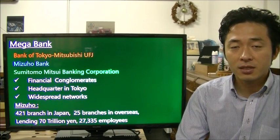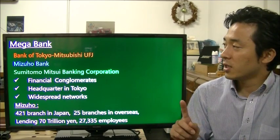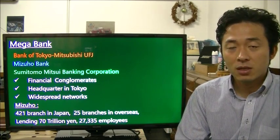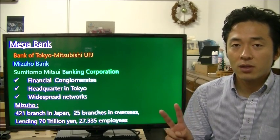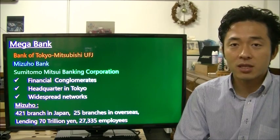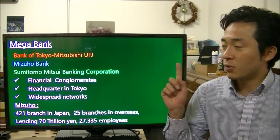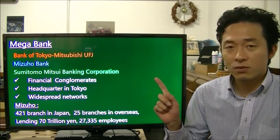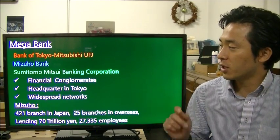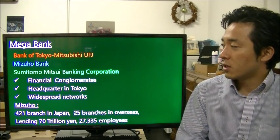The first type is mega bank. There are three mega banks in Japan: the first one is Tokyo Mitsubishi UFJ, the second one is Mizuho Bank, and the third one is Sumitomo Mitsui Banking Corporation. They each have their own corporate color — Mitsubishi is red, Mizuho is blue, and Sumitomo Mitsui is green.